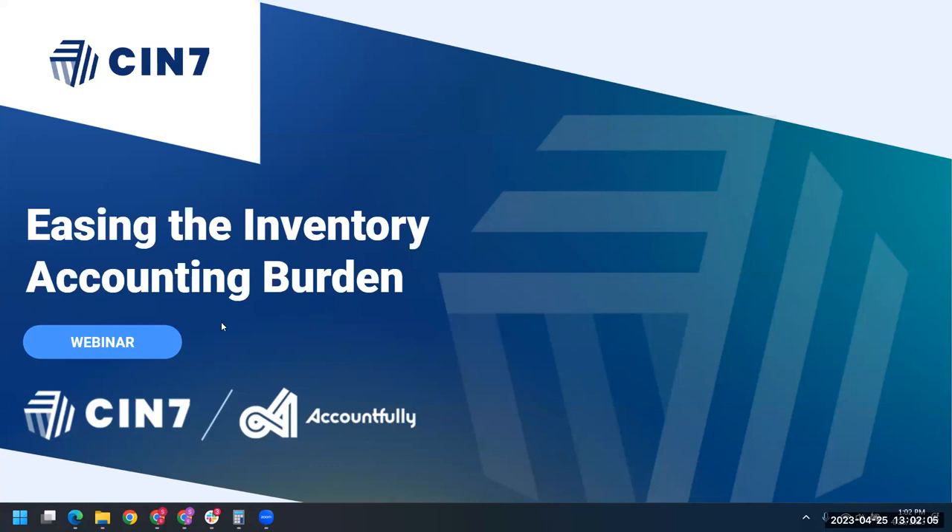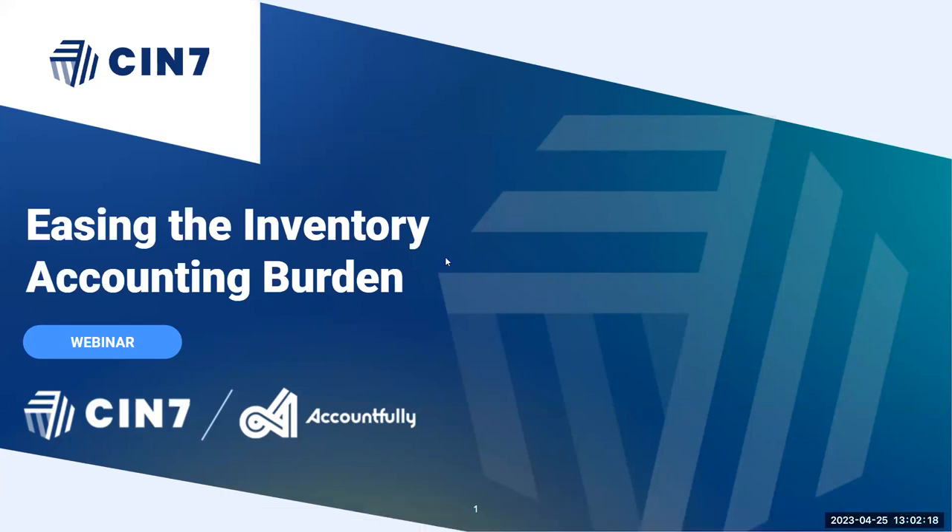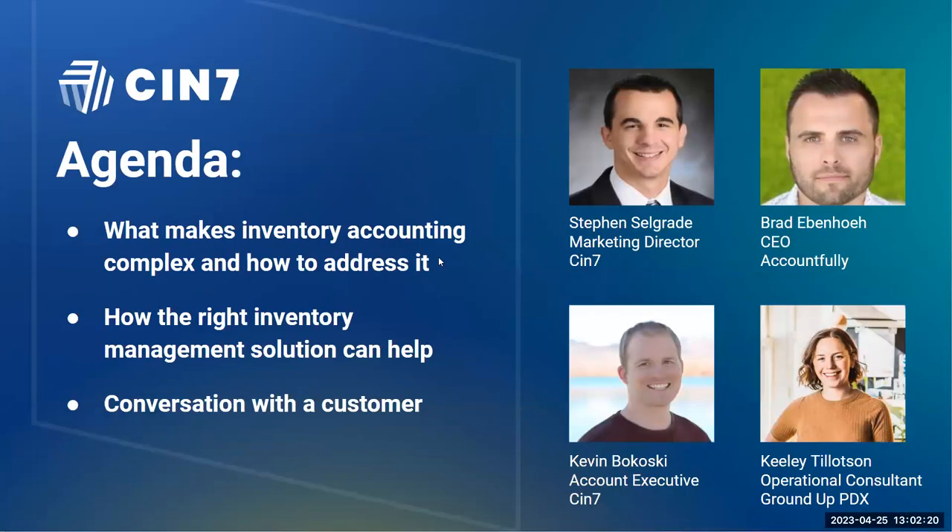We're going to go ahead and get started with today's webinar, Easing the Inventory Accounting Burden, with CIN7 and our guest Accountfully, as well as another guest I'll tell you about in just a second. Today we're going to be talking about what makes inventory accounting complex and how to address it. We'll dive into how the right inventory management solution can help, and we'll have a conversation with a customer. My name is Stephen Selgrade, Marketing Director at CIN7.